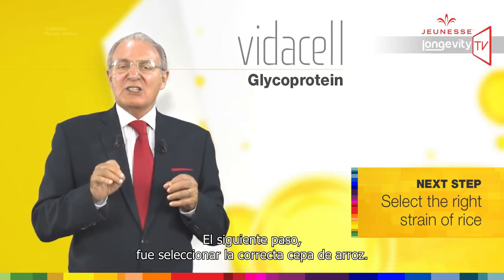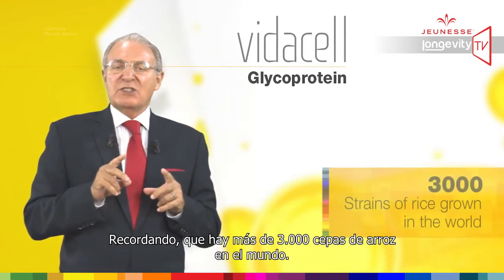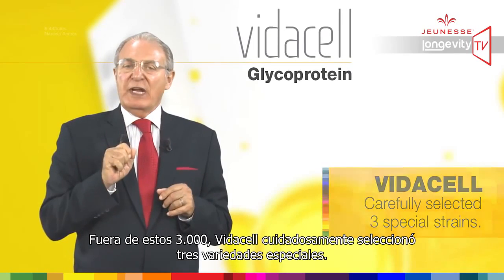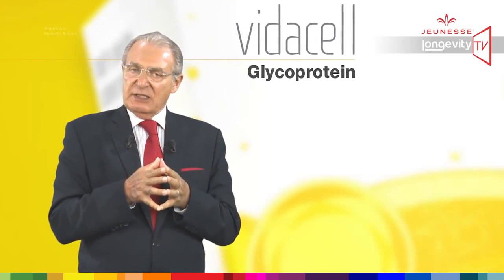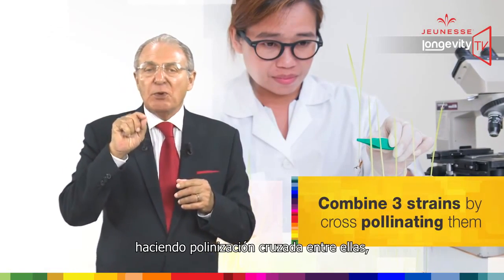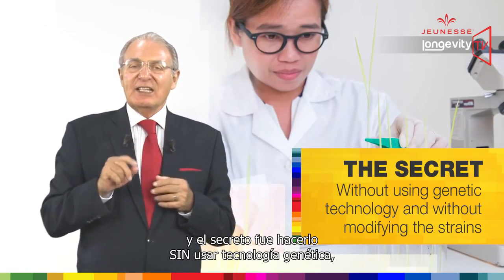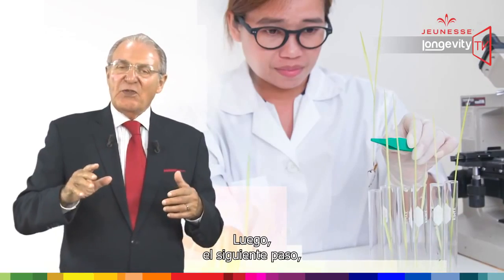The following step was to select the right strain of rice. Keep in mind there are more than three thousand strains of rice in the world. Out of these three thousand forms, VidaCell carefully selected three special strains. We then combined those three strains by cross-pollinating them — and the secret was to do it without using genetic technology, without modifying the strains.